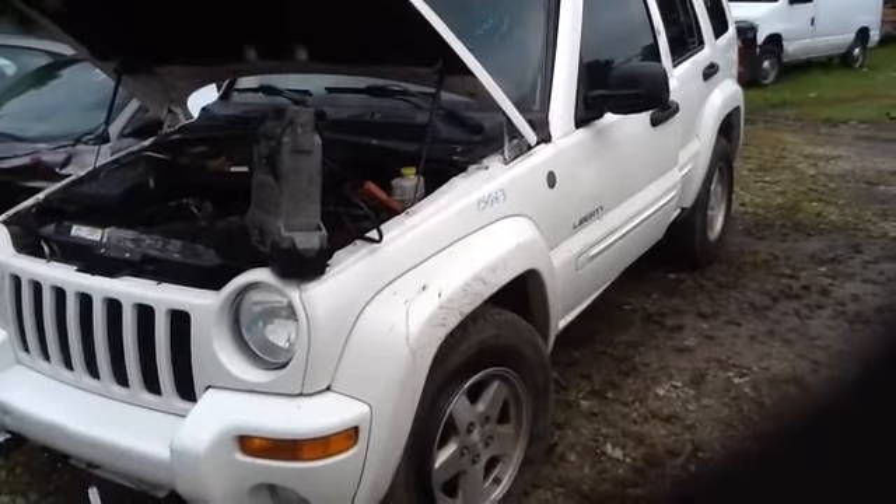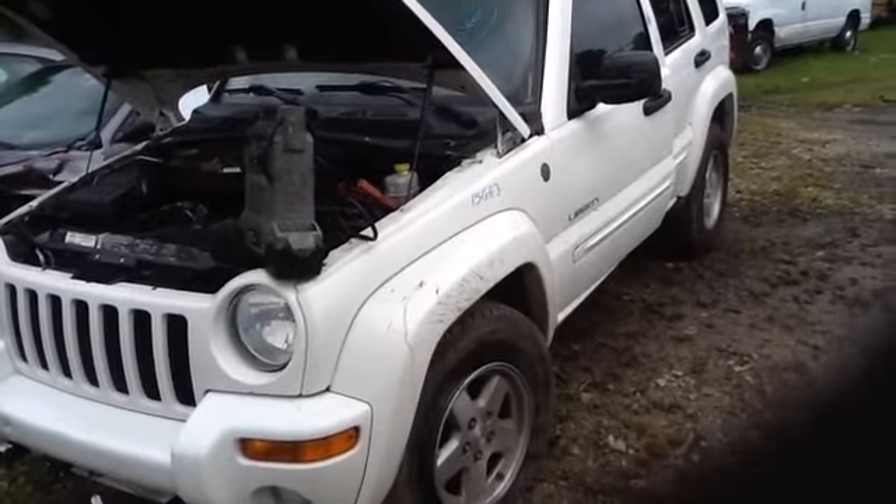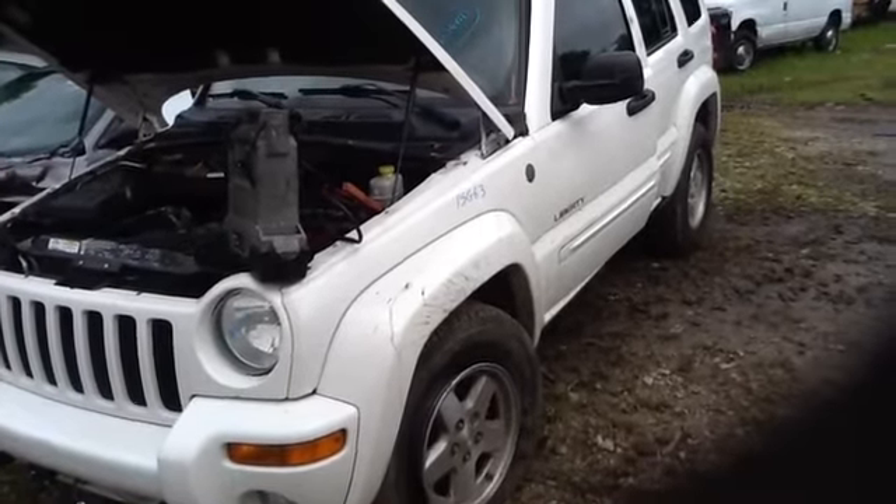We're here with a 2004 Jeep Liberty, stock number 15G65, with a 3.7.